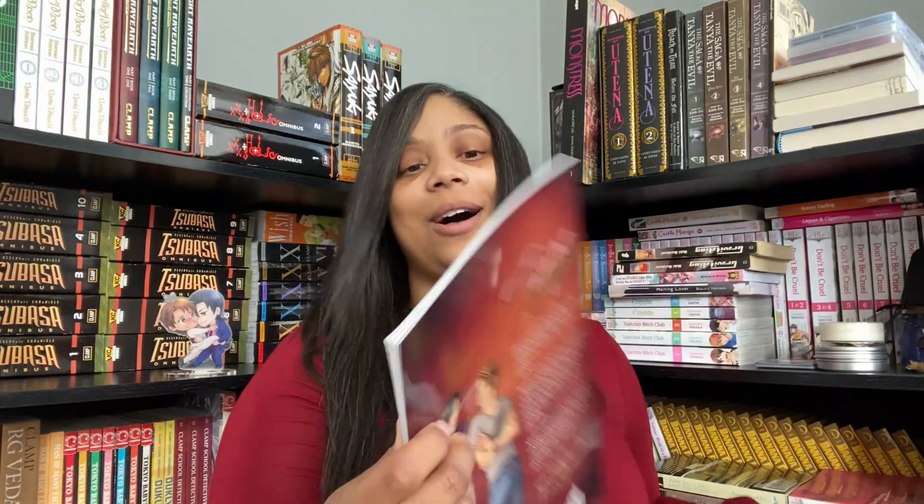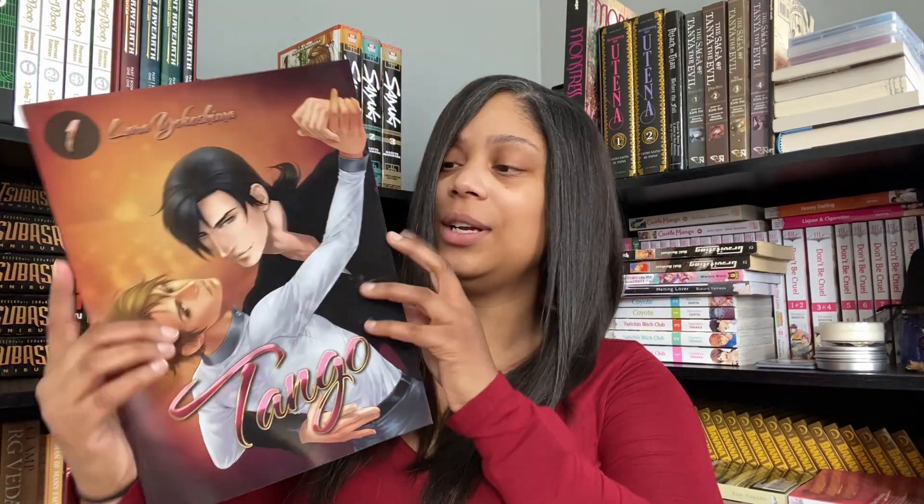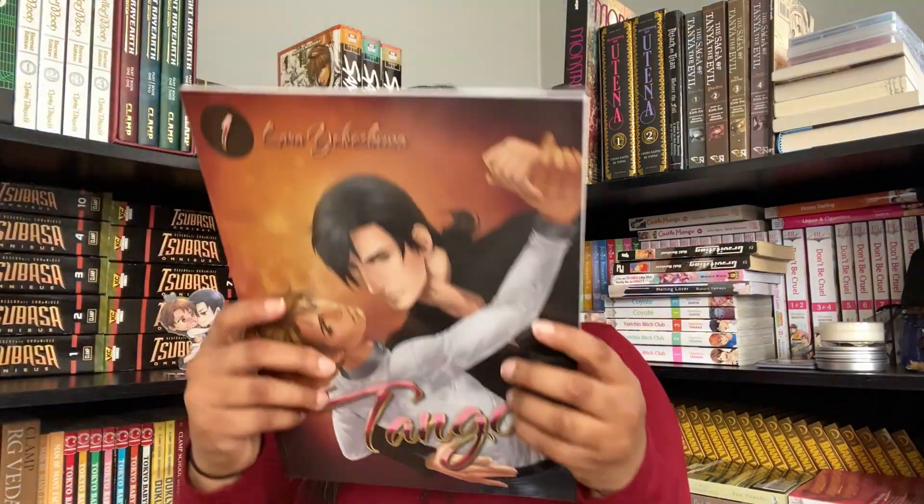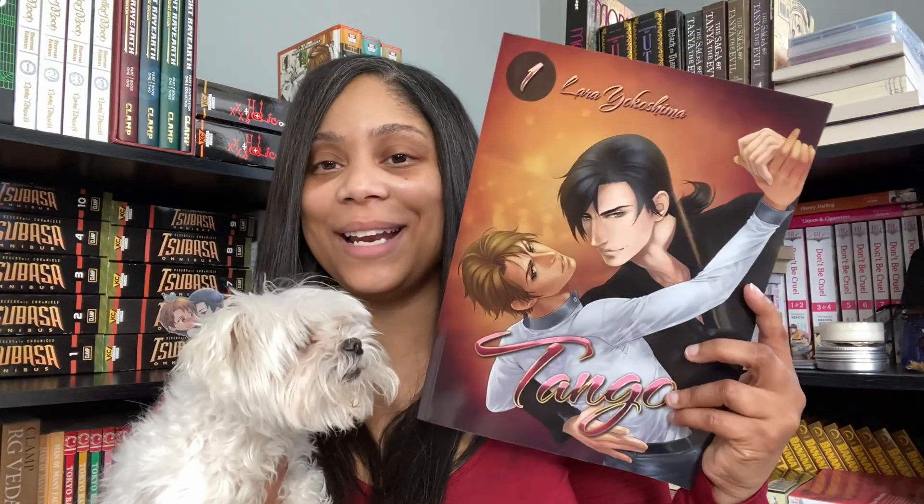And then it looks like we have Volume One of Tango — this is huge! Oh, I like this, some nice artwork. It's from Yaoi Revolution. The synopsis: Javier Villanobos is an arrogant 18-year-old with an unusual hobby — ballroom dance. When a new dancing teacher arrives on the scene, Javier's world turns upside down. Enter Marco Bugatti, an attractive retired dance teacher who doubts Javier's talents, testing his skills in the most elegant and seductive way — dancing the Tango.